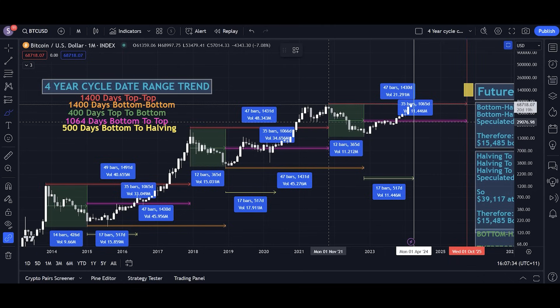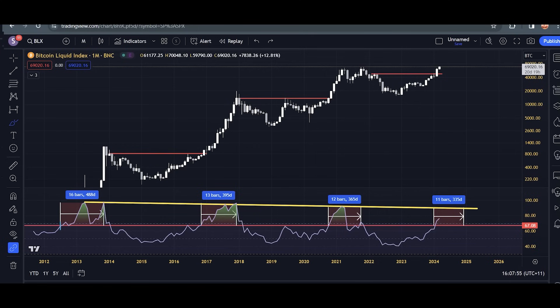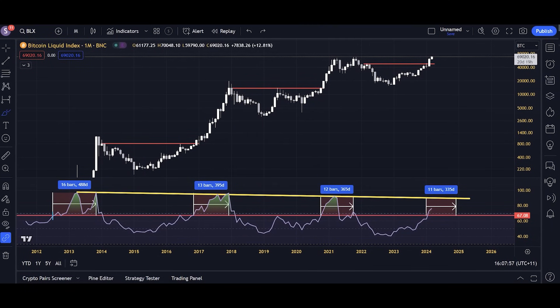In the last cycle, there was a very good chance the top would be in November 2021 due to the four-year cycle theory, and a very good chance the bottom would be in November 2022 due to the four-year cycle theory. Right now we don't really know for a fact that this four-year cycle will continue because there are dents in the armor. So we can use predictive methods, but they're not as reliable, and we need to use reactive methods as well.